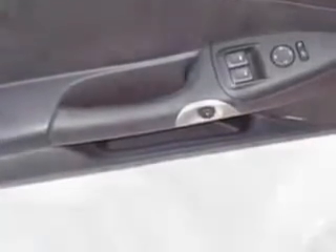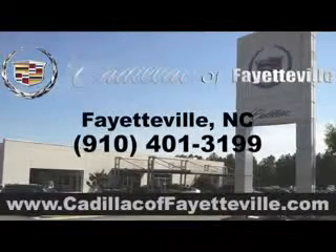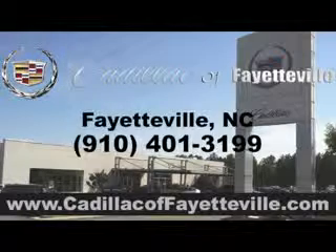Enjoy the drive and have peace of mind in this 2011 Chevrolet Corvette. See us at Cadillac Affiliateville today, or visit us 24-7 at CadillacAffiliateville.com.